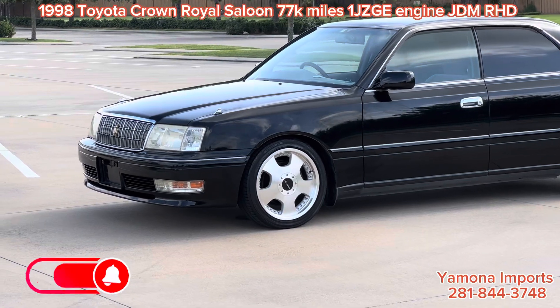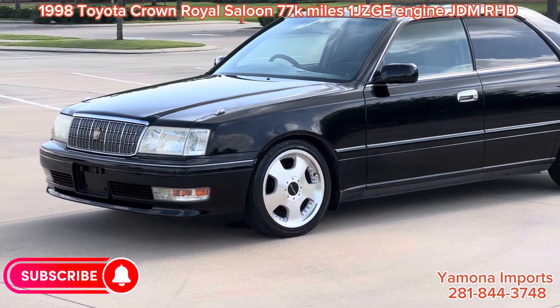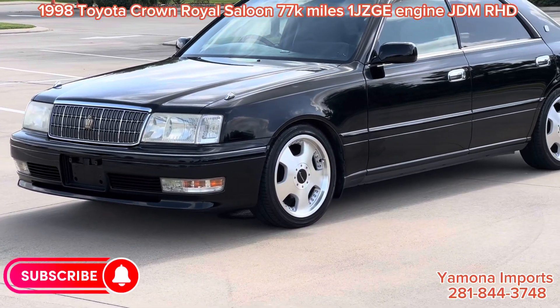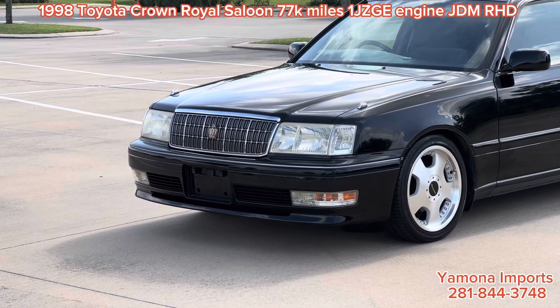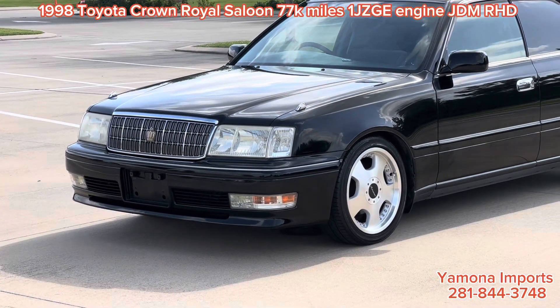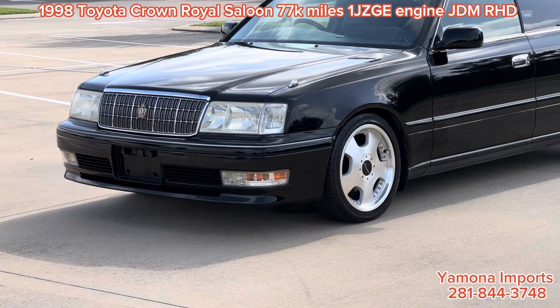As you can see, the grille has more vertical lines compared to the 1996-97 model. The headlights also look a little different — or maybe the owner put in new clear signal lights. Either way, it looks a little bit different.